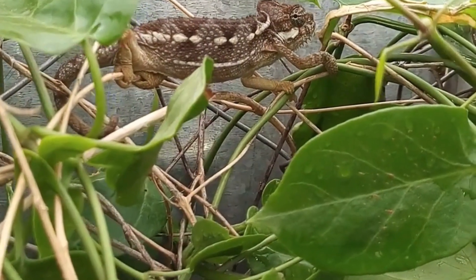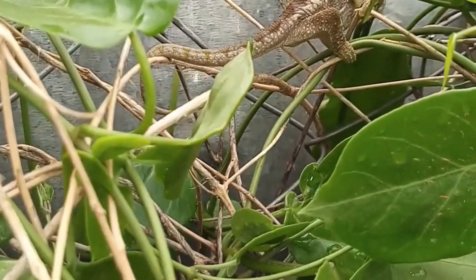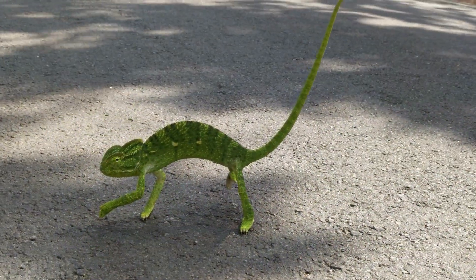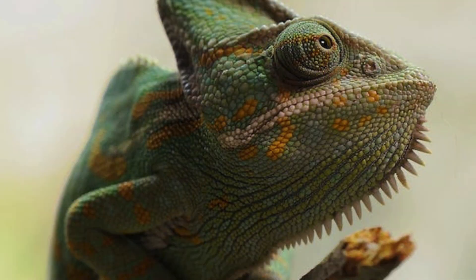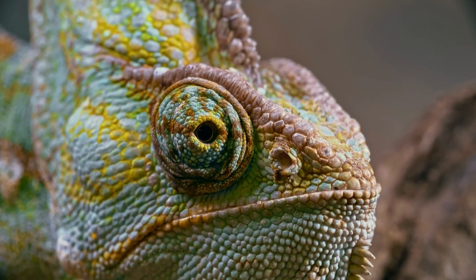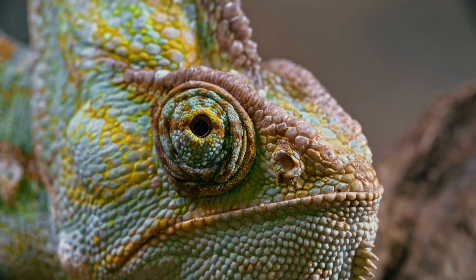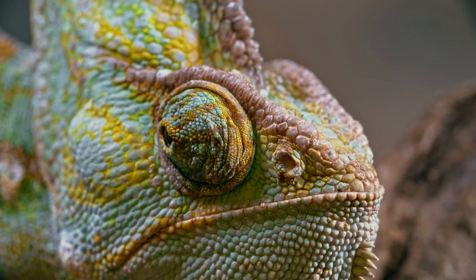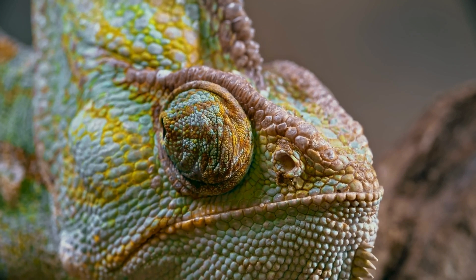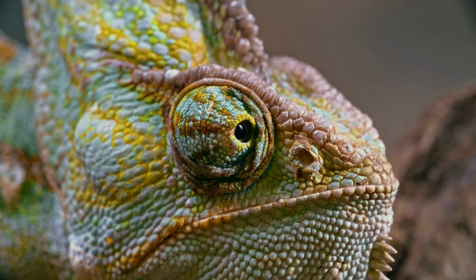Furthermore, the chameleon's unique vision, with eyes placed independently and swiveling, grants them an unparalleled advantage during hunting. Their exceptional depth perception allows them to precisely judge the distance and trajectory of their prey, giving them an edge over other predators. The chameleon stands as a fascinating creature, capturing our collective imagination with its ability to change color, its unique visual system, and its overall adaptation to various environments. Their physical attributes and color-changing feats exemplify nature's ingenious designs, reinforcing the notion that diversity is a cornerstone of survival in our ever-changing world. Through its extraordinary abilities, the chameleon provides valuable insights into evolutionary processes and adaptive strategies.